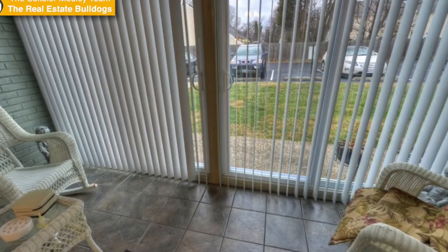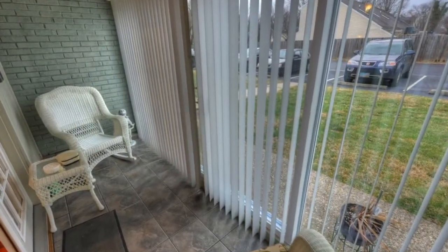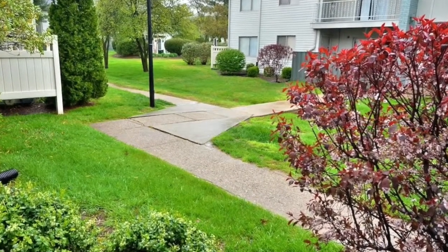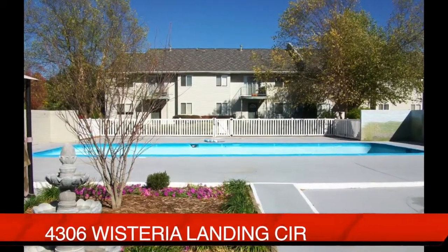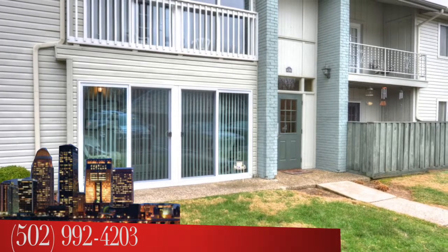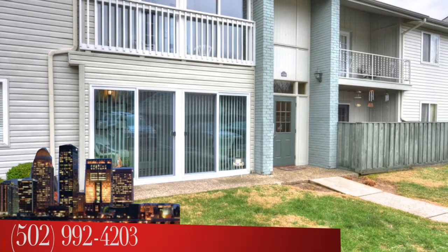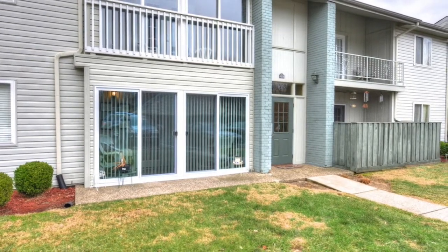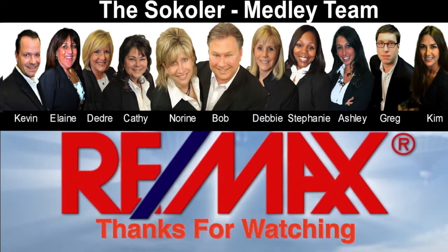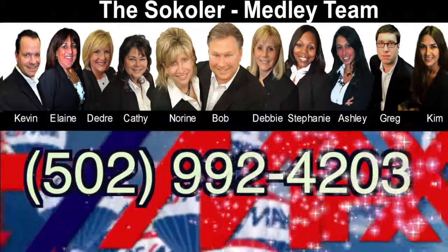One more look at this upgrade — the enclosed patio — giving you more space and room to relax. Wisteria Landing really is a beautiful community with walking trails and a pool. Again, it's 4306 Wisteria Landing, unit number 103. To see this condo, call the Cicoler Medley Team at area code 502-992-4203. I'm Bob Cicoler, the Cicoler Medley Team, Remax Properties East. Thank you.